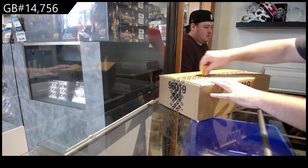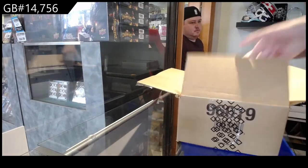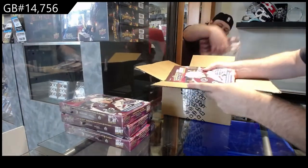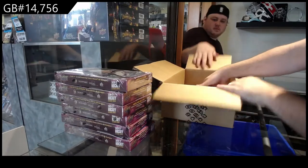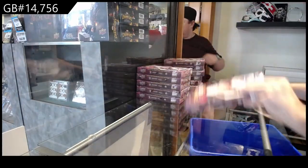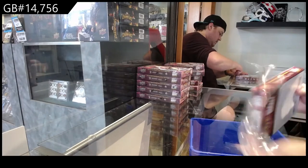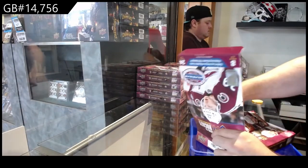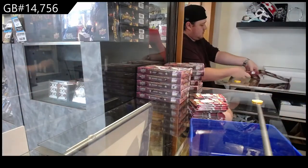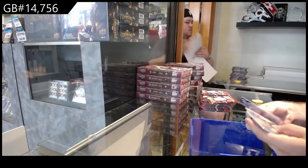14,756 — we've got the extended Team Random Case Break. Just grab the box if you want. And obviously in the beginning, guys, I'll show all the cards nice and slow so you guys can see them.